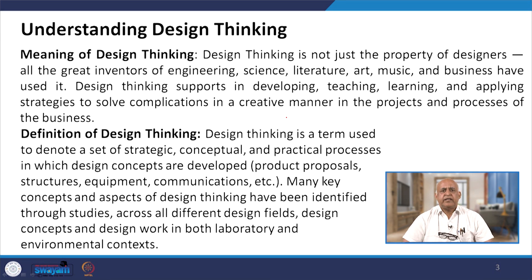Design thinking is not just the property of designers. All the great inventors of engineering, science, literature, art, music and businesses have used it. Earlier it was thought that only technical designers use it, but it is not restricted to technical designers — it has extended to inventions in literature, music and business as well.